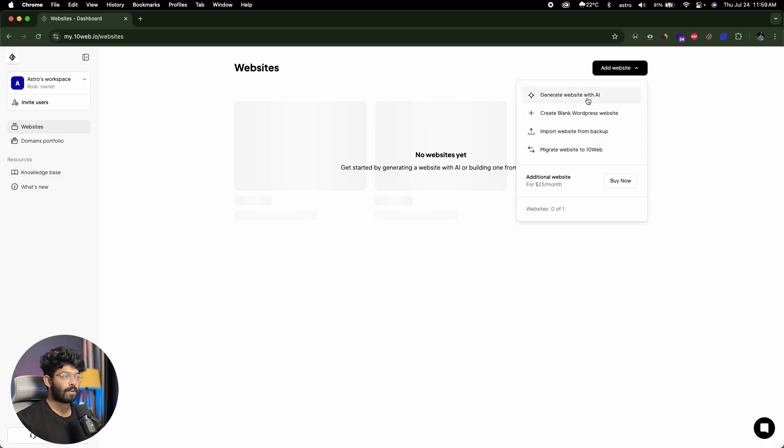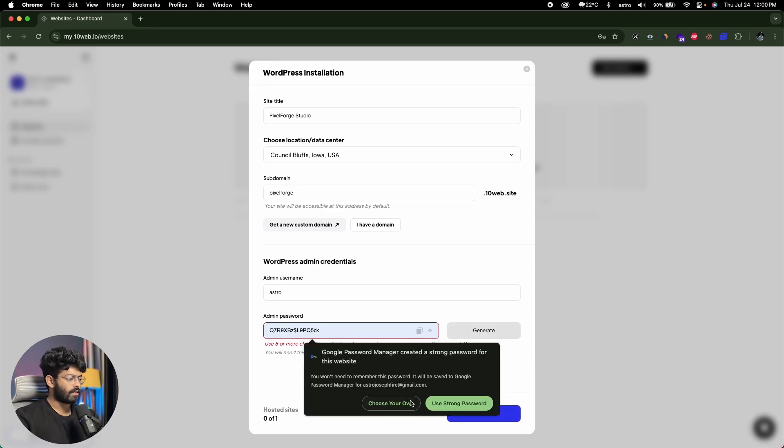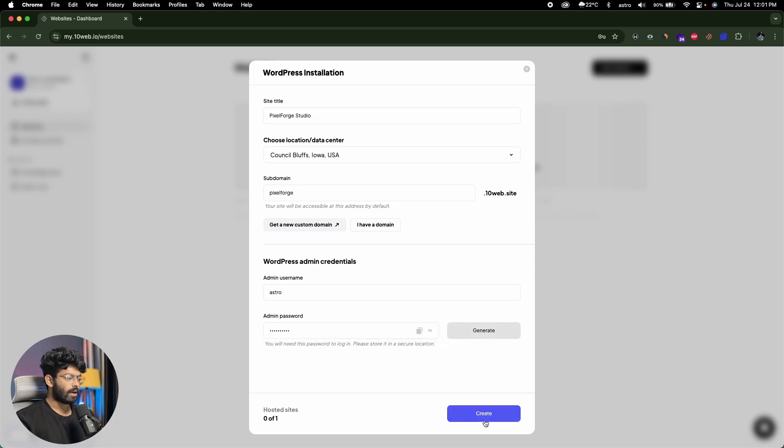I'll click on Generate Website with AI, which opens a pop-up where we fill in some details. First, the site title — I'll enter Pixel Forge Studio. Next, choose the location or data center where you want your website hosted; it's best to select the location closest to your target audience, so I'll keep the default. Then select a subdomain — pixelforge.10web.site will be the temporary address. If you already have a custom domain you can connect it, or purchase a new one. Finally, enter your WordPress admin credentials — username and a strong password — then click Create.